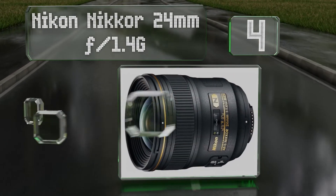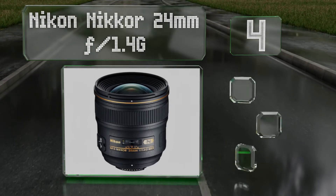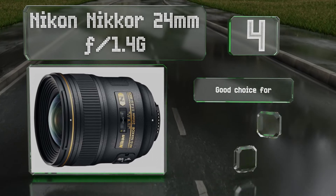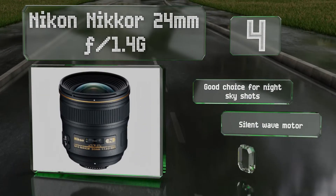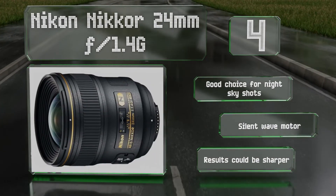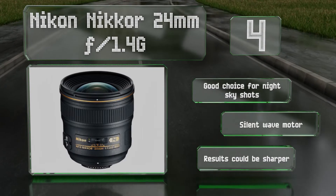At number four, chromatic aberration is all but non-existent even at the fastest settings of the Nikon Nikkor 24mm f/1.4G. This is thanks both to the user-based aspherical elements and to the company's exclusive Nano Crystal coating, which cuts down on ghosting greatly. This is a good choice for night sky shots and is equipped with a Silent Wave Motor.